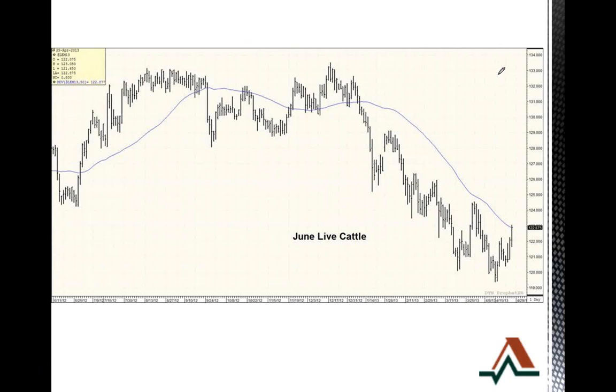We had June cattle today up about 80 cents, putting us at $122.90, so finding a stronger move. As you see, we did jump above that 100-day moving average and did close stronger today. A lot of guys are looking at the weather over the next week — going to be warmer. So is this going to bring back in some of this beef demand? A lot of guys talking about this surge having to do with beef demand. First warm week, so can we get the grills going?